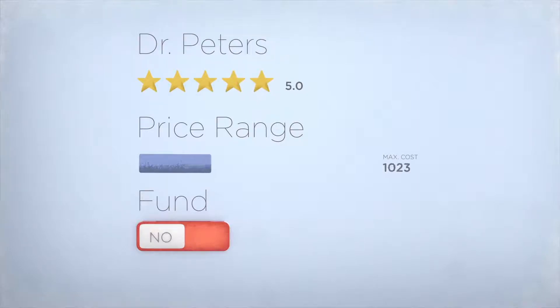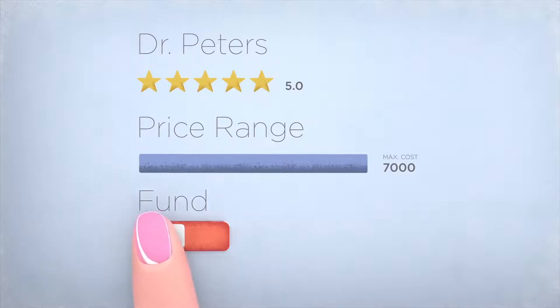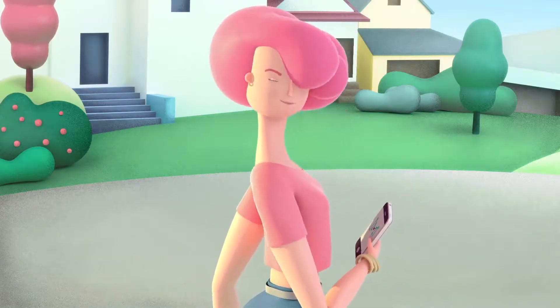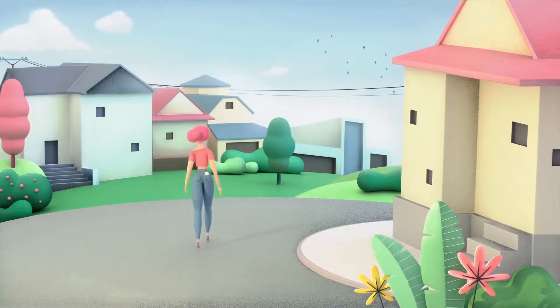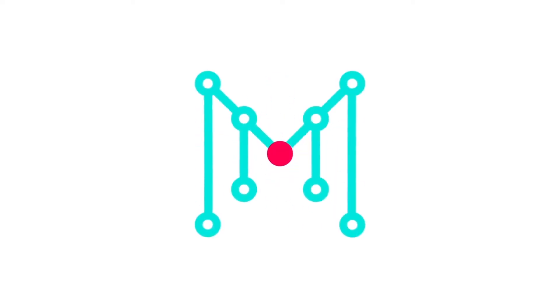Use the MedMart app to find doctors, set a price you want to pay, and fund your procedure — all using the convenience of your smartphone. MedMart: Make your life better!